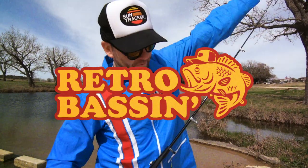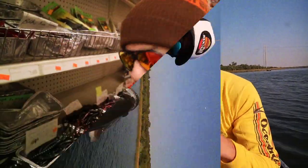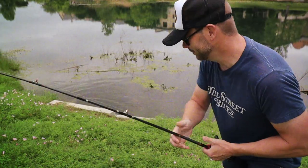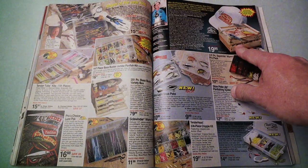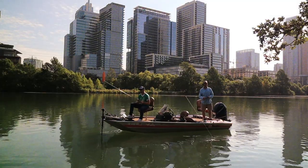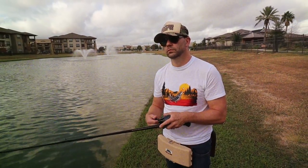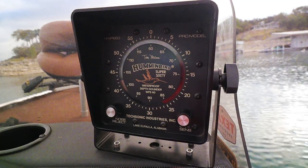Retro bassin', kickin' some assin', wearin' rayon jackets, thinkin' bout Bill Dance, watchin' these fish prance through my Ray-Ban glasses. Ain't nothin' better than 40-year-old lures comin' off of Zebco 33. Out on the bass boat, makin' beer cans flow, doin' some trespassin', fishin' it old school. This old stuff rules, welcome to retro bassin'.